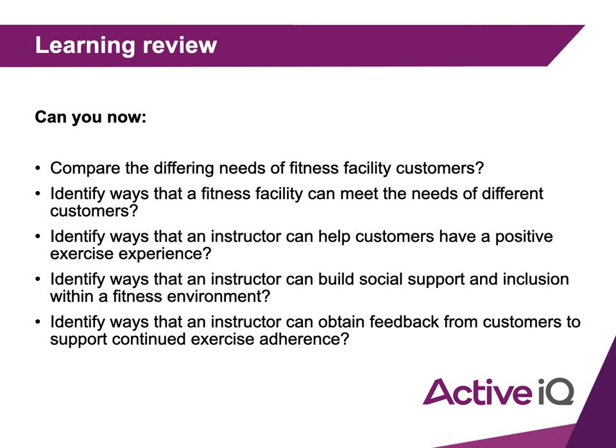Ways an instructor can build social support and inclusion within a fitness environment — think about your own positive experiences. Great ways to encourage member support include running group classes, team or group challenges, getting everyone involved in social events, gym events, and gym challenges. If you have individual clients who would benefit from meeting others, set up a small class or encourage them to attend the same class so they can meet people.